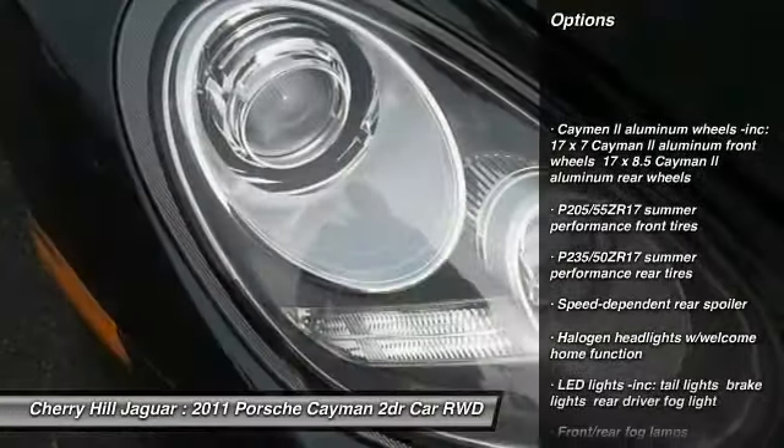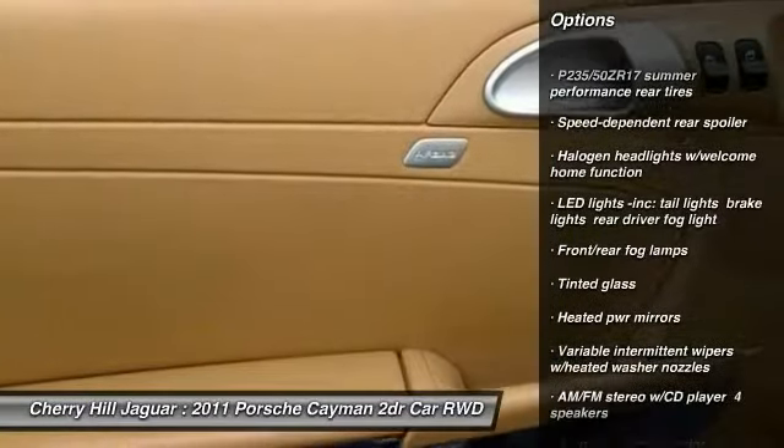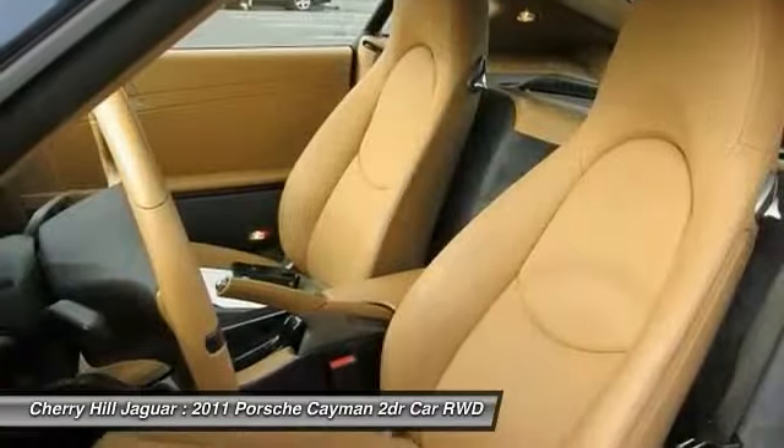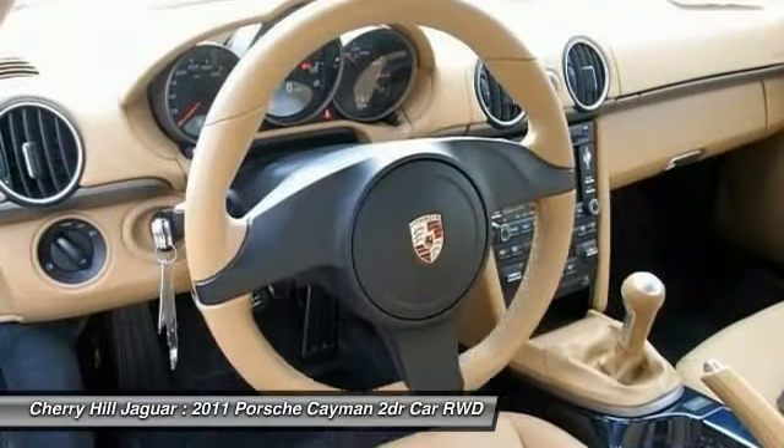Power steering, cruise control, anti-theft security system, fog lamps, trip computer, alarm, rear wheel drive, tinted glass, tire pressure monitoring system, leather shift knob.